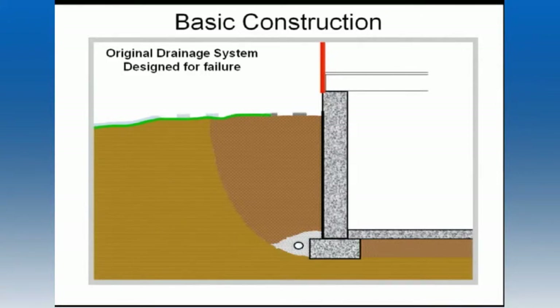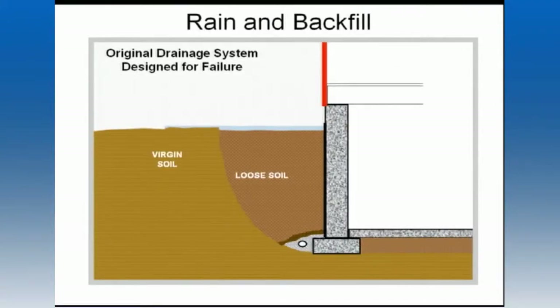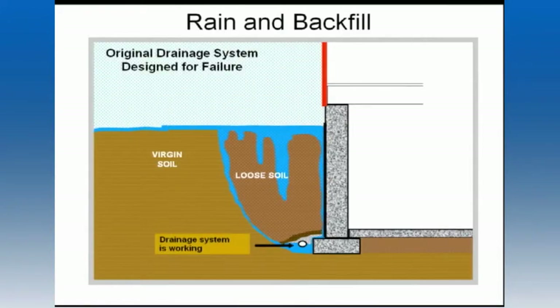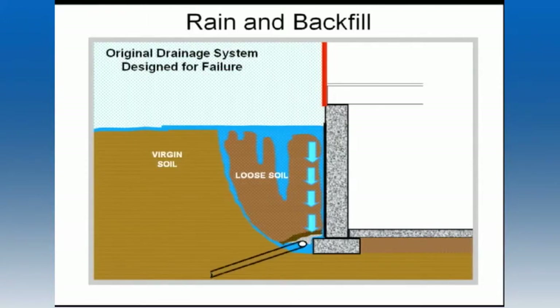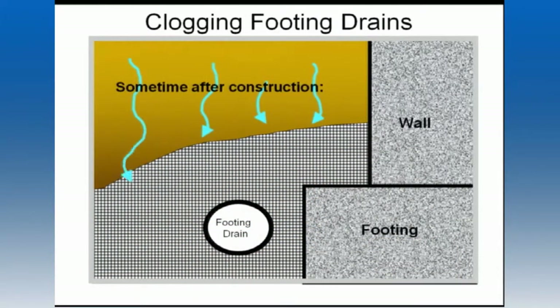Then the gravel is covered with native soil or topsoil to grade. The house is built, the landscape is finished. And when rain is introduced to the finished product, we know that water seeks the path of least resistance. The loose backfill settles, causing water to collect next to the house, but it also allows water to flow through it right down to the drain tile. Now, the drain tile is working as designed for a while.